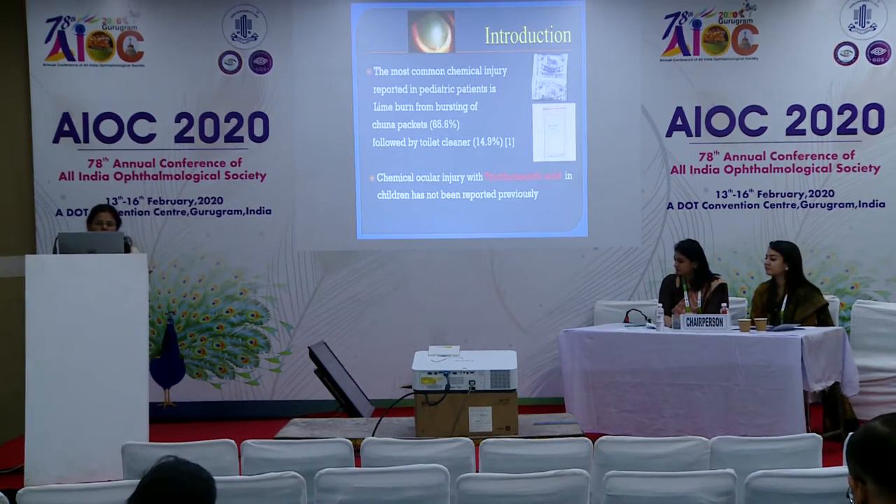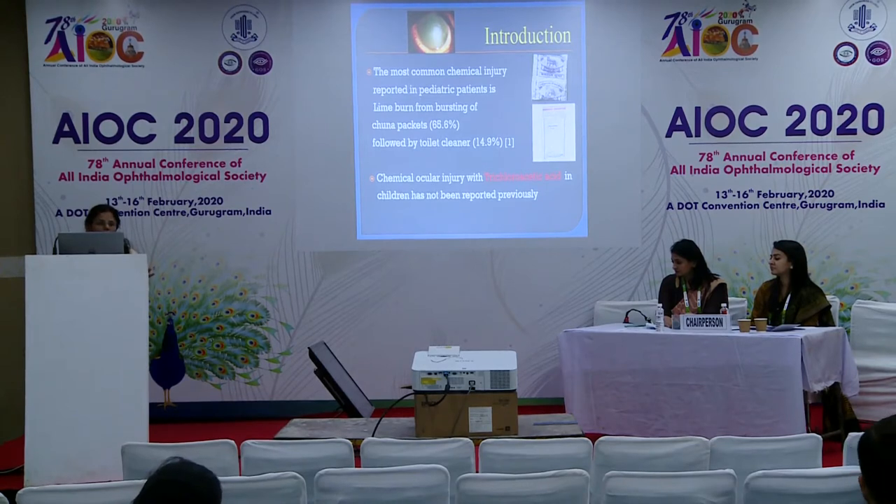The most common injury reported in pediatric patients is lime burn due to bursting of edible lime packets, which is very commonly seen in children, followed by toilet cleaner injuries according to another study. Here I am presenting a chemical injury by trichloroacetic acid (TCA) in a child, which has not been reported previously.